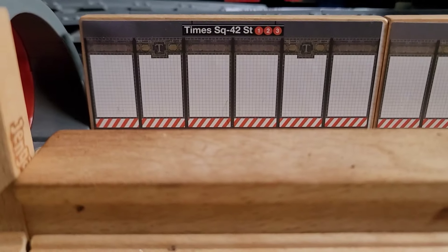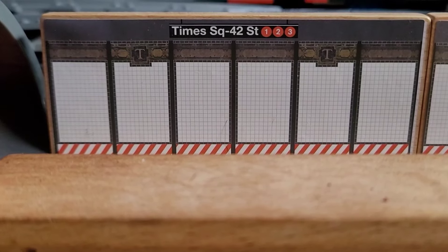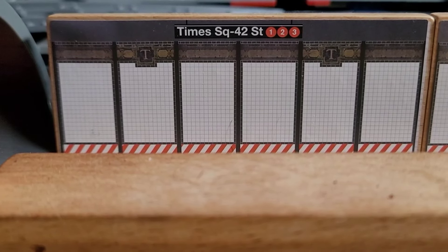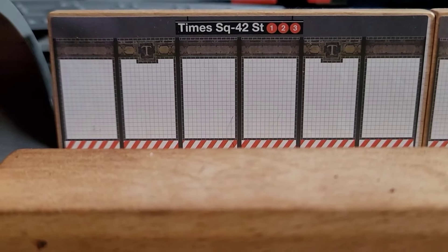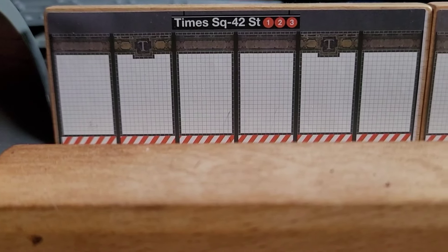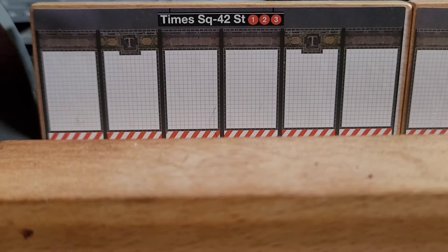Just to show a quick update on the Times Square 42nd Street One, Two, and Three train — this is the track setup right now. I plan to run the R62 and R62A subway cars: the R62 for the One, R62 for the Three, and R142 on the Two train. I'll also be showcasing some Easter eggs in the Mini Pals run, which will come sometime this month.